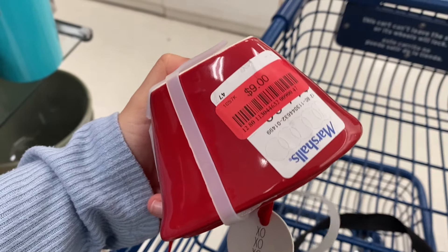Moving on to more Valentine's decor — I thought this little piece that says 'Be Mine' was so pretty, and they also had a sign that says 'Love You' for $9.99, which I think is perfect for all the neutral lovers. They also had this really pretty notebook — they had a lot of them.